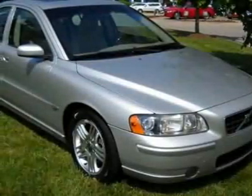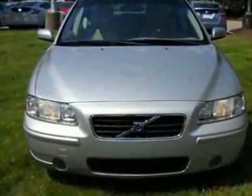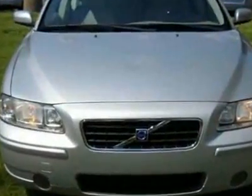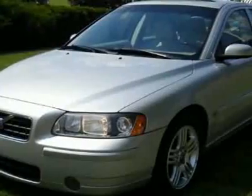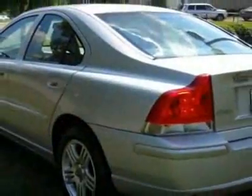Come take a look at this certified pre-owned 2006 Volvo S60 2.5T. This S60 has just under 53,500 miles. For your protection, a warranty is available for this vehicle.